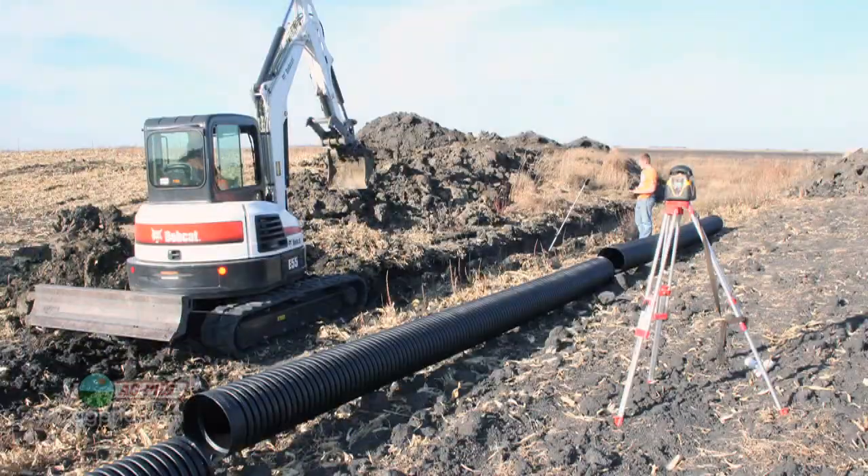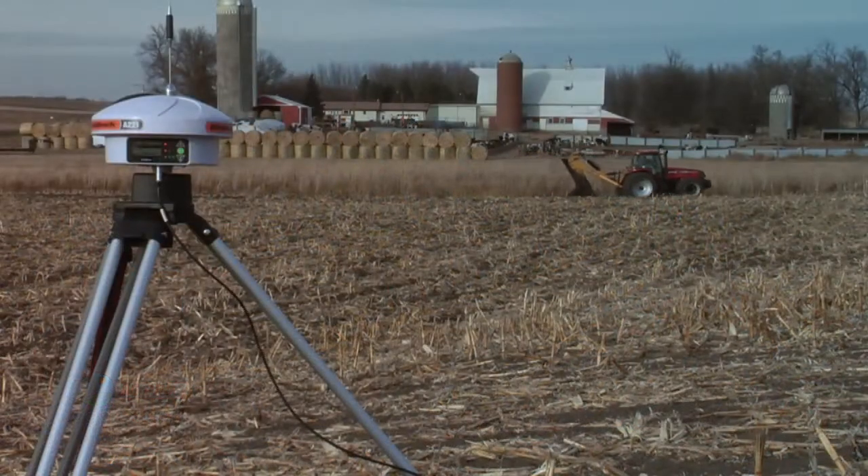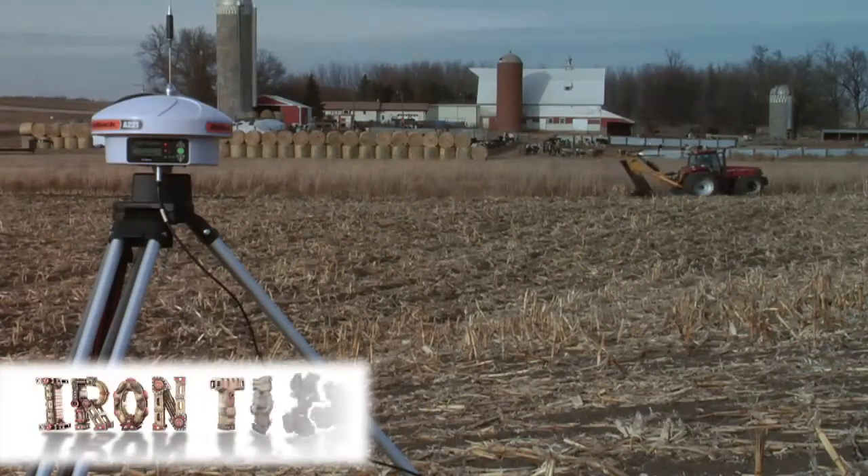There are advantages to using both laser and GPS when installing drain tile. The decision is up to you which way you go on your farm. That's all for today's Iron Talk, and now, back to the show.